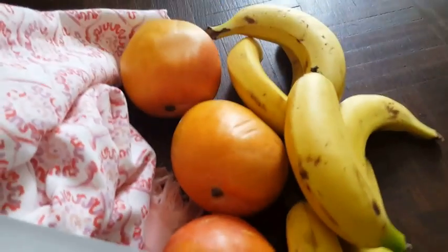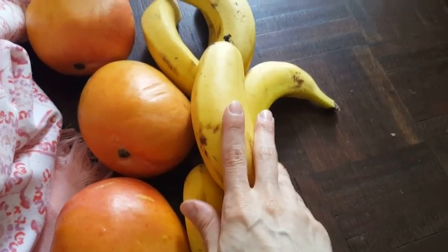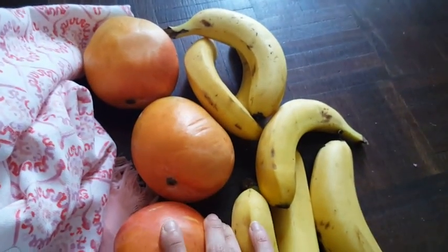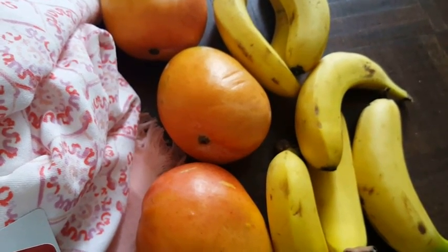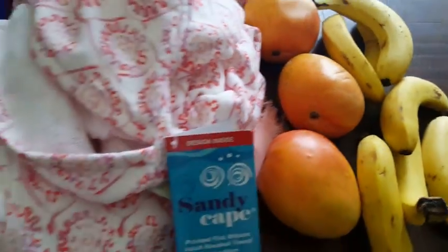I got mangoes and bananas from Harris Farm Market. The bananas were $1.99 a kilo and I paid $2.20 for them. The mangoes were $4 a kilo — I bought three and paid $6.50 for them.